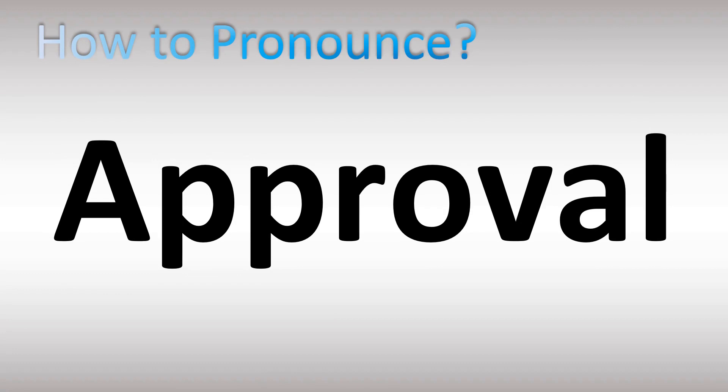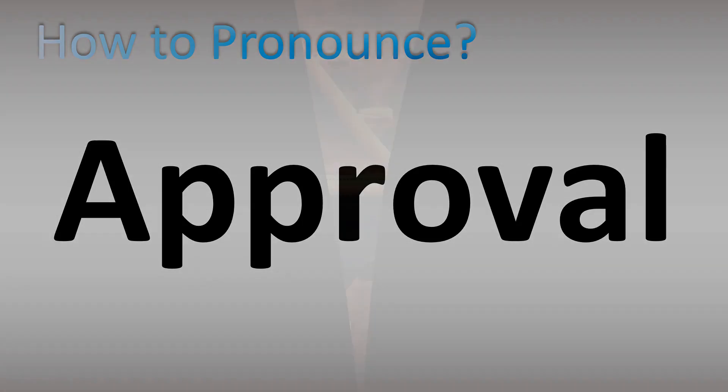How do you pronounce this word? A schwa sound at the beginning, not an R sound. 'Prove' with a long O sound. Stress on that second syllable. Overall: approval.